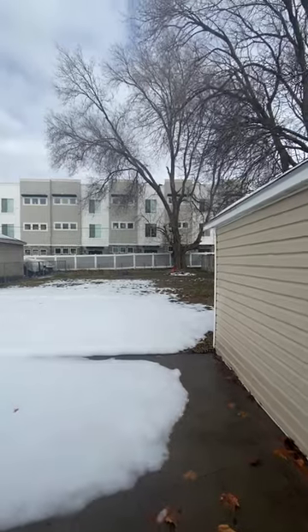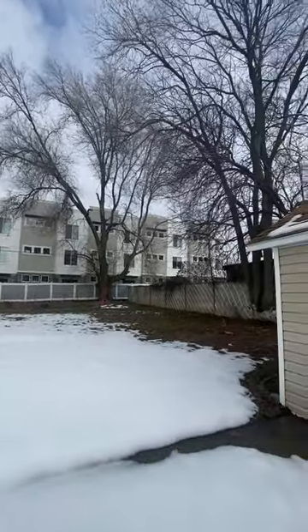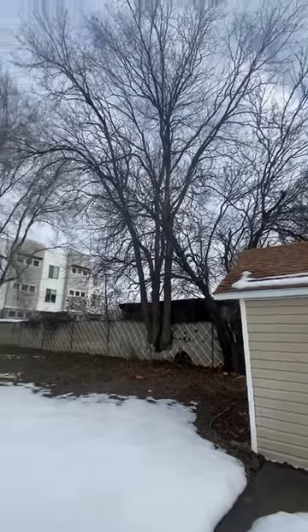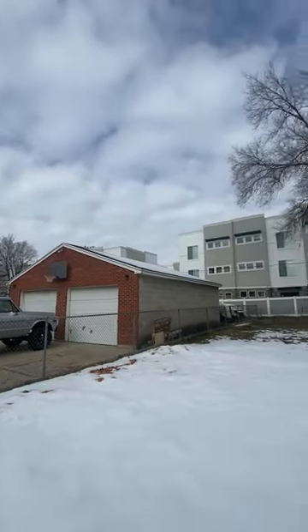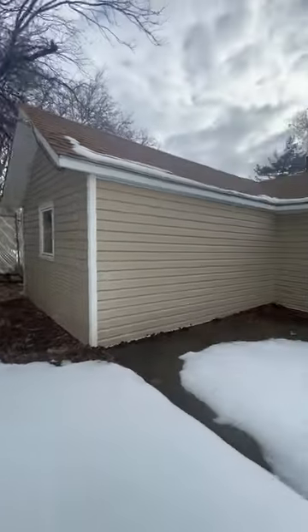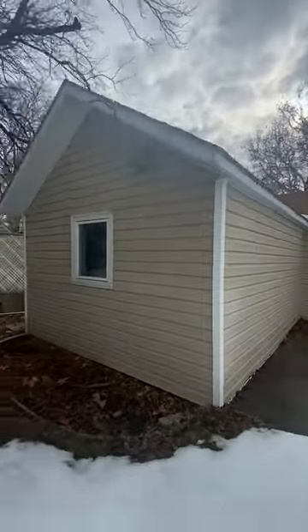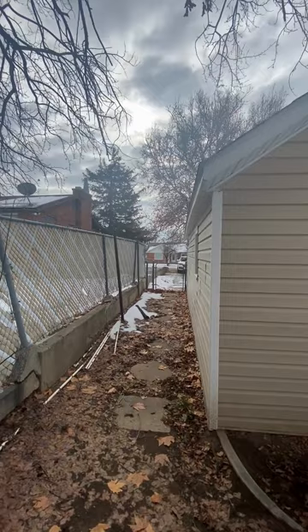Out the back there's another big tree. We just met the neighbour — nice lady. This will be really nice in summer with these big trees adding extra shade. Again, full fence around the property. There's a concrete pad out here and then you've got grass. The roof looks to be in good condition and the exterior is in good condition as well. There's a nice gate down the side.